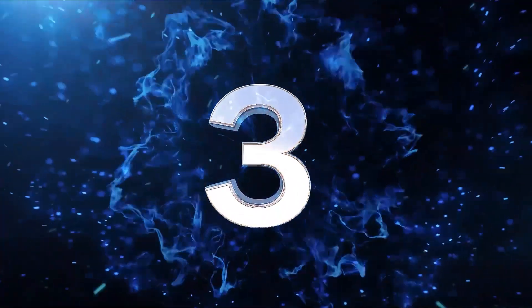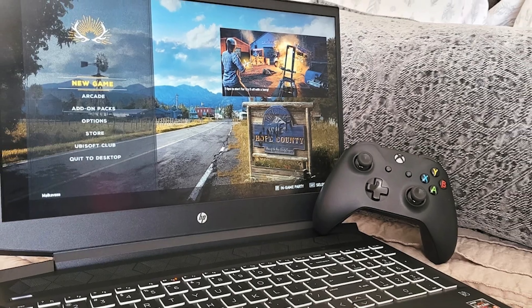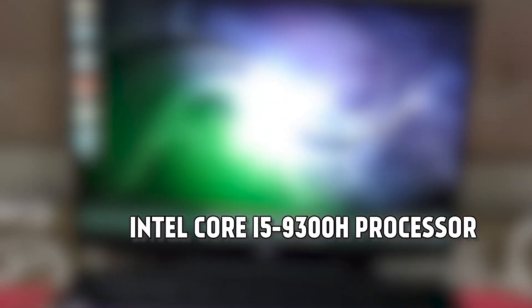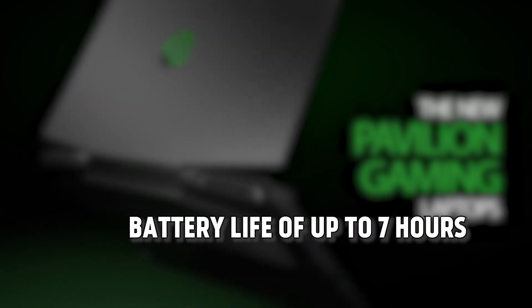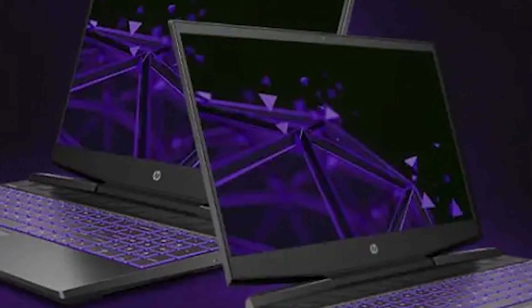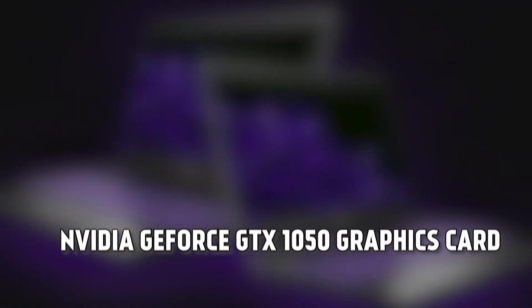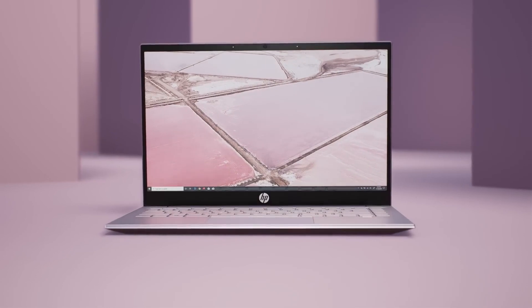The third laptop on our list is the HP Pavilion 15. This is a gaming laptop under $600 that features a 15.6-inch Full HD IPS display and an Intel Core i5-9300H processor. It also has a backlit keyboard, a webcam, and a battery life of up to 7 hours. The HP Pavilion 15 has a dedicated NVIDIA GeForce GTX 1050 graphics card. This laptop is suitable for gamers who want a powerful and affordable device.